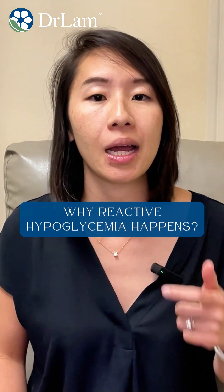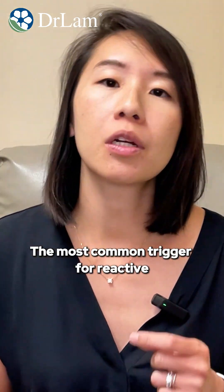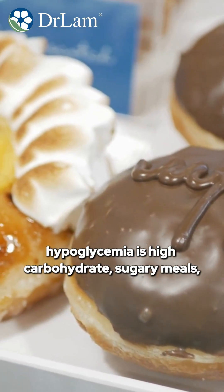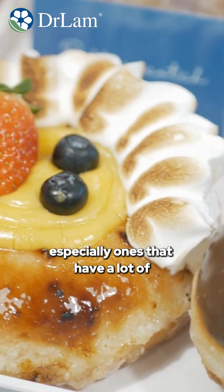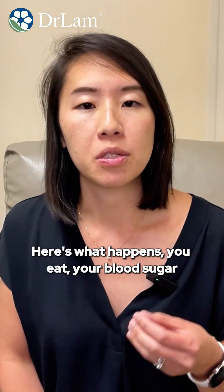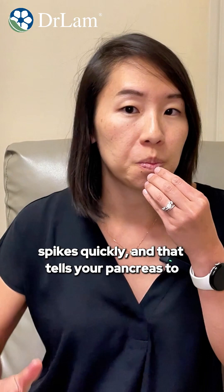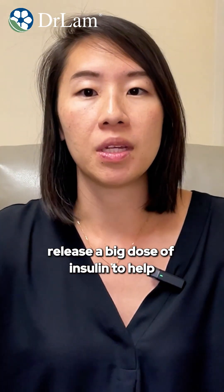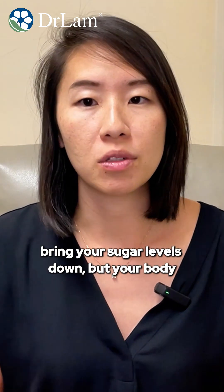Why does reactive hypoglycemia happen? The most common trigger is high-carbohydrate, sugary meals, especially ones that have a lot of simple starches. When you eat, your blood sugar spikes quickly, and that tells your pancreas to release a big dose of insulin to help bring your sugar levels down.